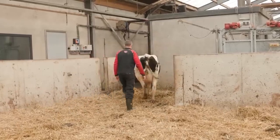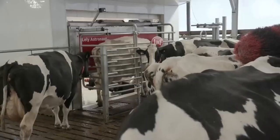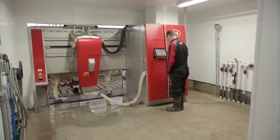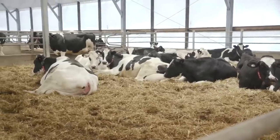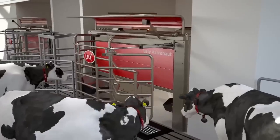Today, one cow just gave birth, so Carl takes her to the milking area. They use fully automated milking robots here. This means that the cow is free to eat, drink, or rest, and to let herself be milked.